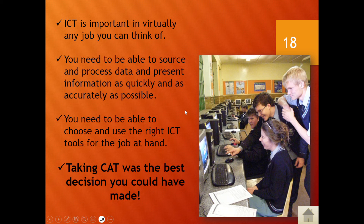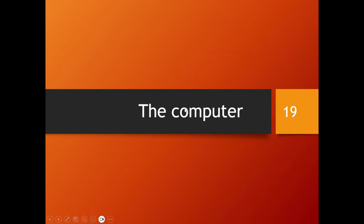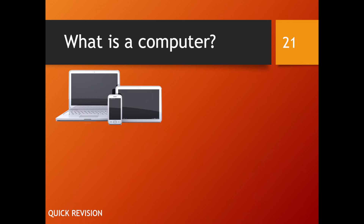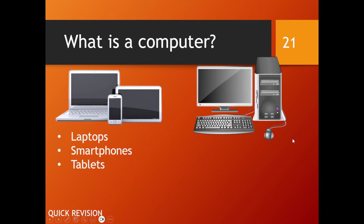Let's look at the computer. Like last year, we're going to look at the information processing cycle: input, processing, output, storage. This should seem familiar — the information processing cycle doesn't go away until you finish matric.